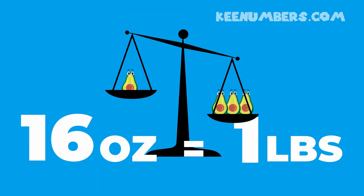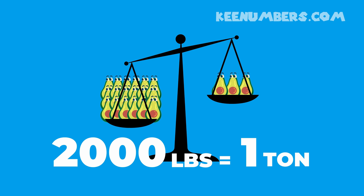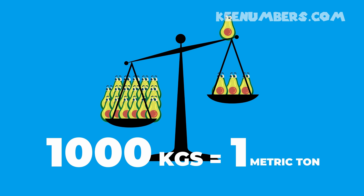16 ounces in a US pound, 2,000 pounds in an American ton. But our friends in Canada use the kilogram — a thousand of those is a metric ton. Are you confused now?